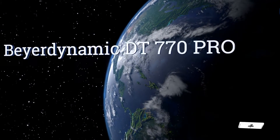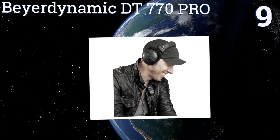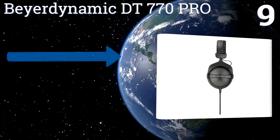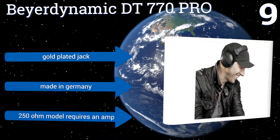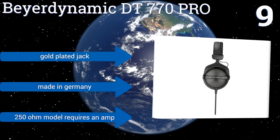At number 9, delivering deep and high quality bass, the Beyerdynamic DT770 Pro are a good choice for those who enjoy listening to and mixing electronica, house, or hip-hop. They have a rugged yet soft padded headband for comfort and durability. They come with a gold-plated jack and are made in Germany. But note that the 250-ohm model requires an amp.